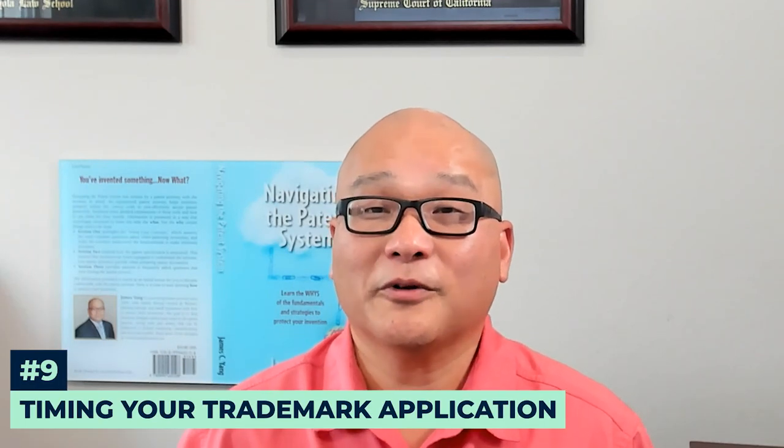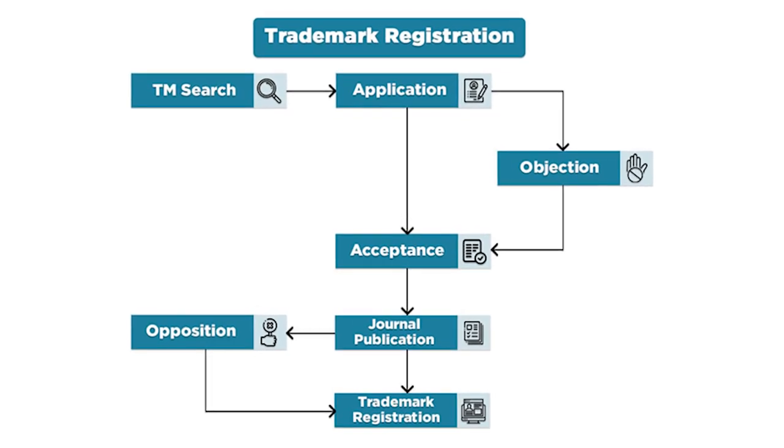Just like with patents, timing is critical when filing your trademark application. You don't want to waste time or money by filing too early before you've checked out availability of domain names and social media handles, or too late after you've done your product launch. My article, 'When to File a Trademark Application,' provides guidance on when to file to ensure your brand is protected at the right time.